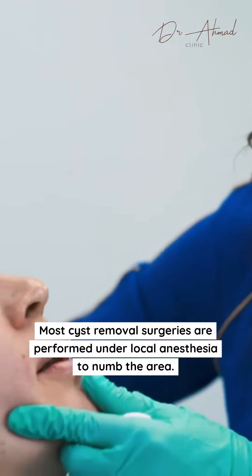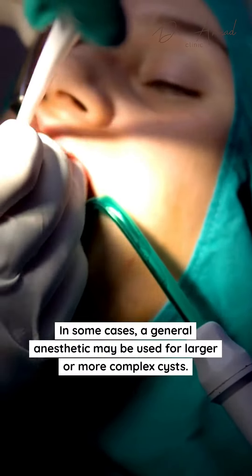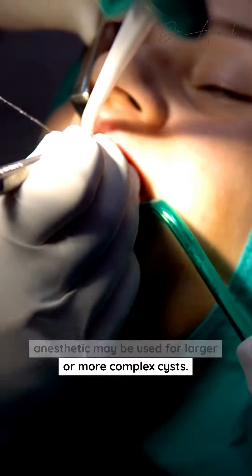Most cyst removal surgeries are performed under local anesthesia to numb the area. In some cases, a general anesthetic may be used for larger or more complex cysts.